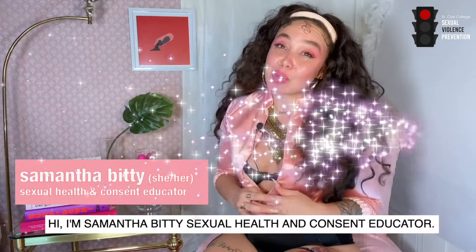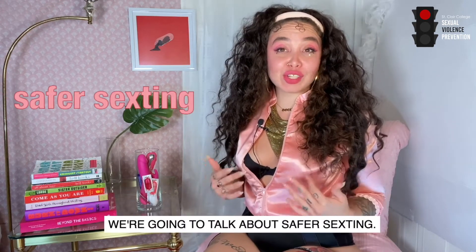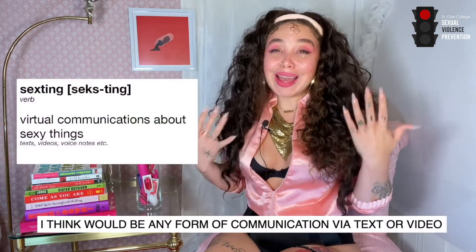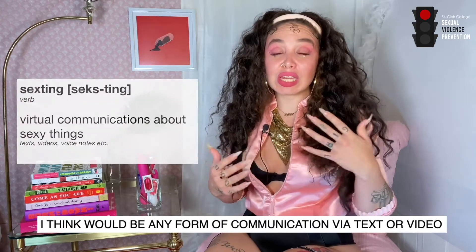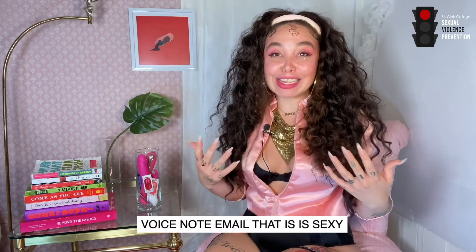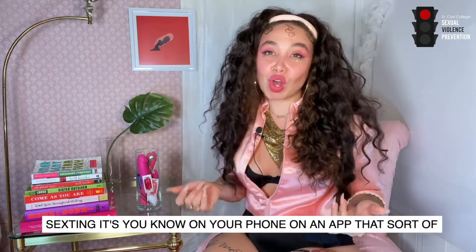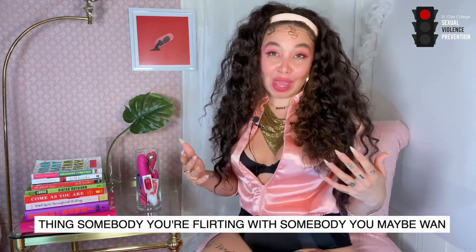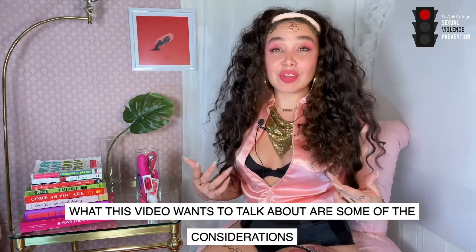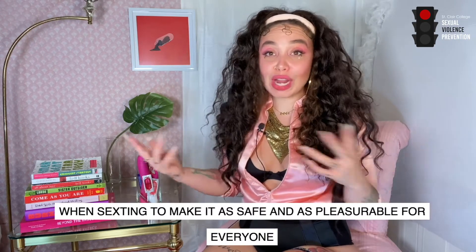Hi, I'm Samantha Biddy, sexual health and consent educator, and in this episode of Sexy Sexual Health Education, we're going to talk about safer sexting. Sexting, I think, would be any form of communication via text, video, voice note, or email that is sexy. The way most people imagine sexting, it's on your phone, on an app — someone you're flirting with, someone you maybe want to get down with. With a lot of us having been in quarantine, I think there's been a lot more sexting going on. This video is about some of the considerations when sexting to make it as safe and as pleasurable for everyone involved as possible.